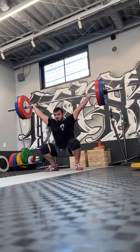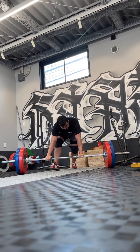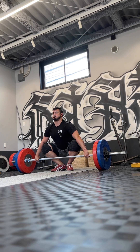You'll see here, this is my second set — I believe I make all of these. The third set, I think I missed one. And then the fourth set, I make all again. But you can see the legs just look super tired.